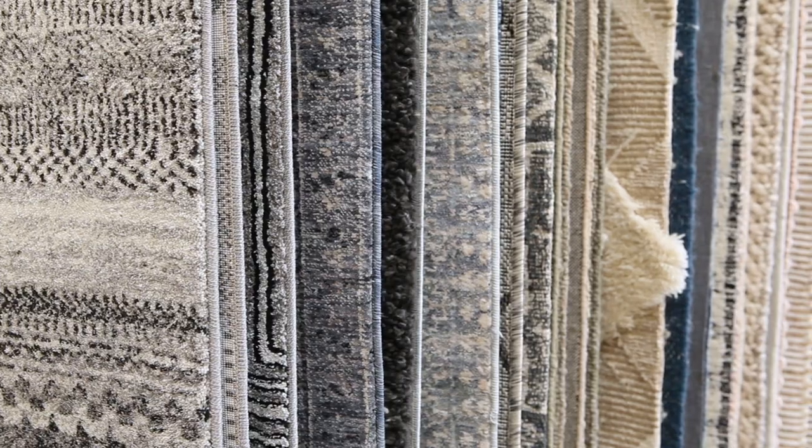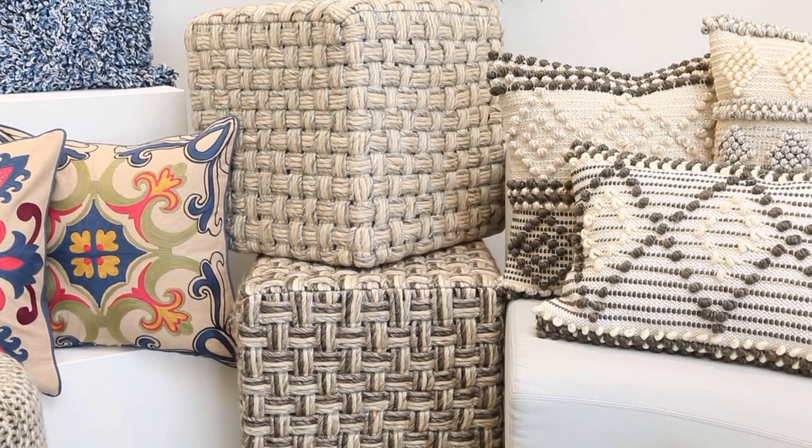Hello everyone, I'm Jenny Kanan, Vice President of Merchandising and Product Development here at Surya. Once again I have the pleasure of introducing you to Surya's newest accessories offering for spring 19. Here we'll take a look at our new rugs and textiles.